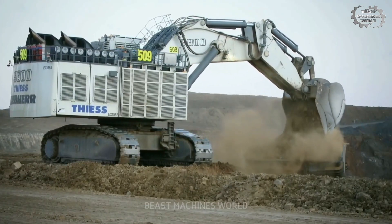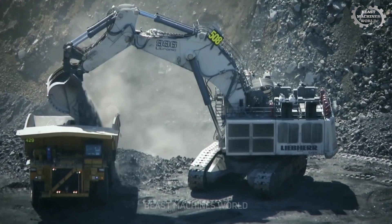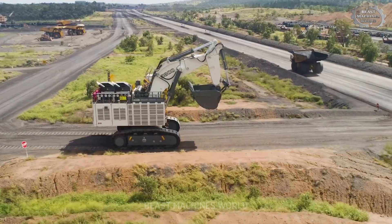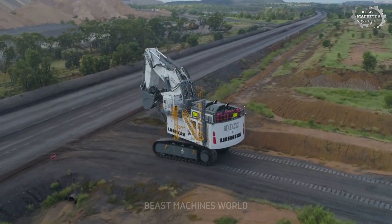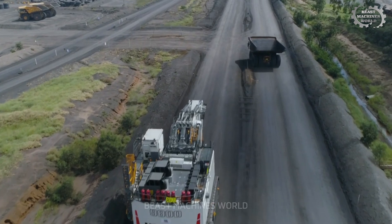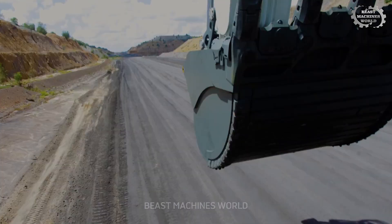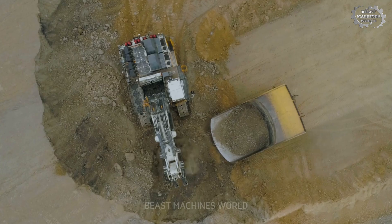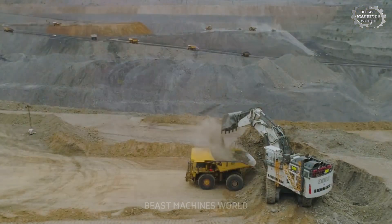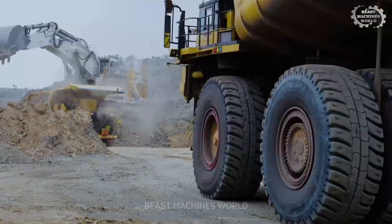Why not use electric rope shovels? Because some mines, especially remote ones, don't have power infrastructure. Diesel-powered giants like the R9800 thrive where others can't. They can relocate without cables, operate independently, and adapt to ever-changing ground conditions. More than a machine, it's a strategic advantage.